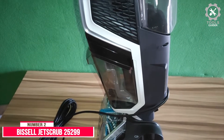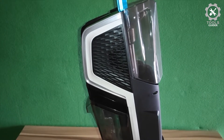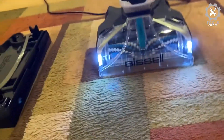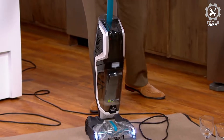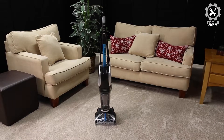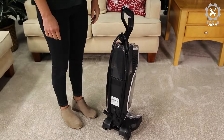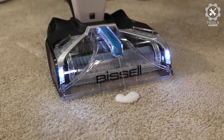Number 2: Bissell Jet Scrub 25299. The Bissell Jet Scrub 25299 is designed to tackle tough stains from an upright position, making it ideal for pet owners or parents who find themselves frequently cleaning up large messes. This carpet cleaner requires almost no assembly and is very easy to fill. The amount of grime it pulled out of our carpet was a bit humbling, and it was able to lift tough stains in just one to two passes. We particularly love the LED headlights that illuminate hard-to-see stains and the clean shot pretreater that made a difference in the machine's ability to remove stains.